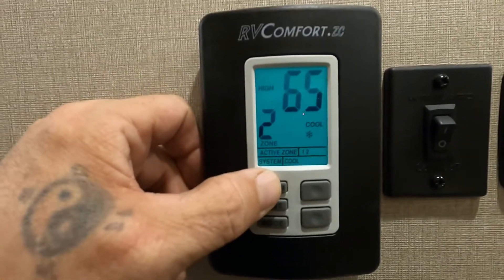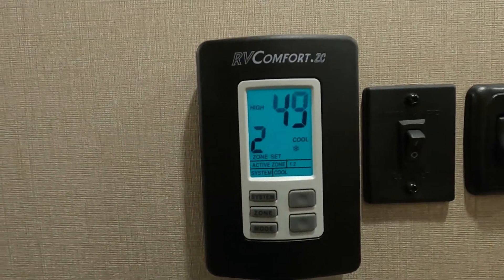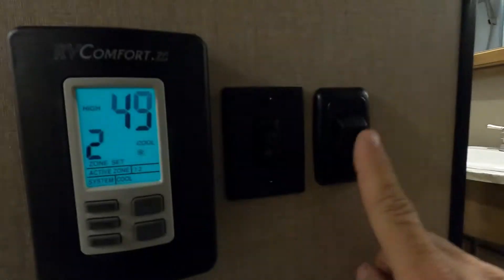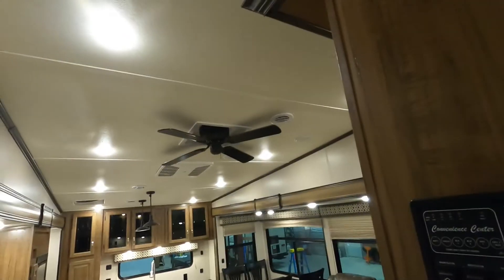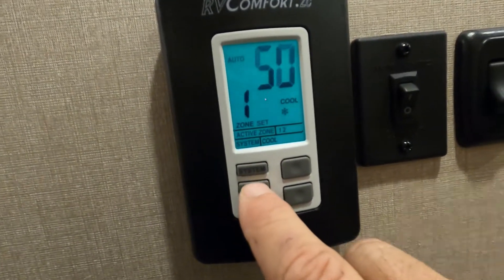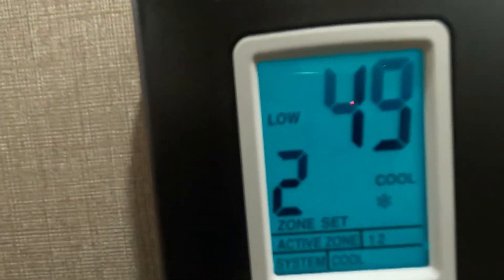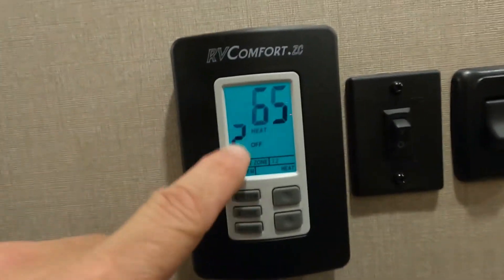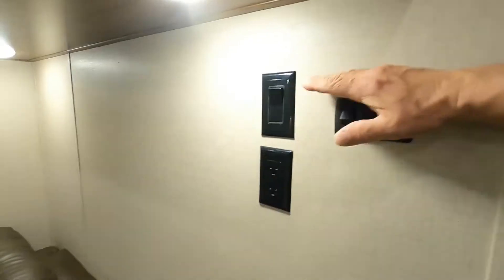Up here is your thermostat — it's dual-zoned and runs through different systems. You'll turn your AC on here. There's also your Winegard connection for satellite, and more lighting. You can go through and turn on different zones. When you turn your heat off, it'll take a few minutes for the fan to cycle through before it shuts off. Down here are all your lighting controls, and this one is for your ceiling fan.